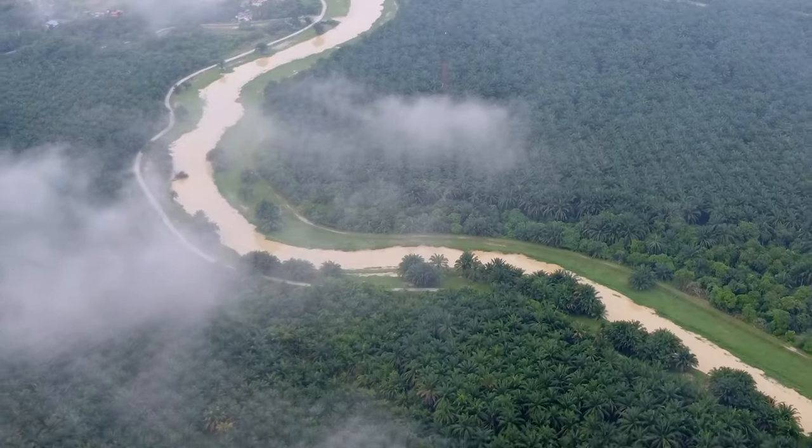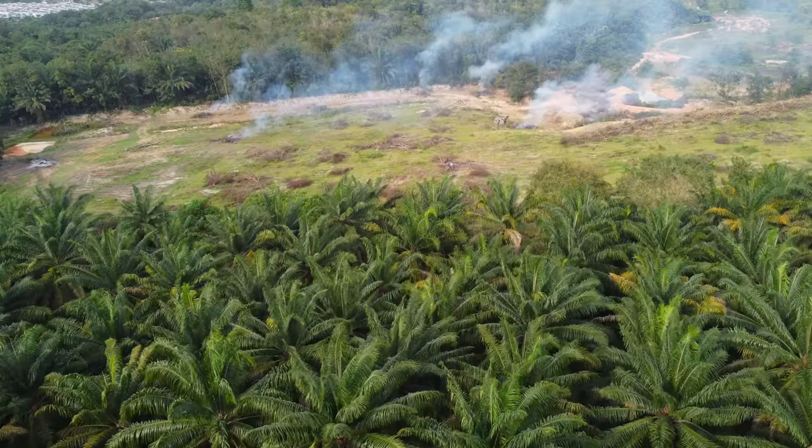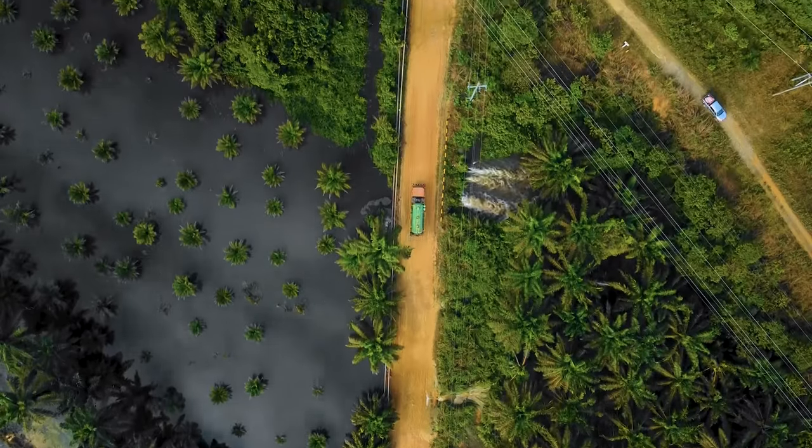Most of us have probably never heard of palm oil, but this commonly used ingredient is one of the major causes of deforestation, habitat loss, climate change, and slavery-like working conditions.